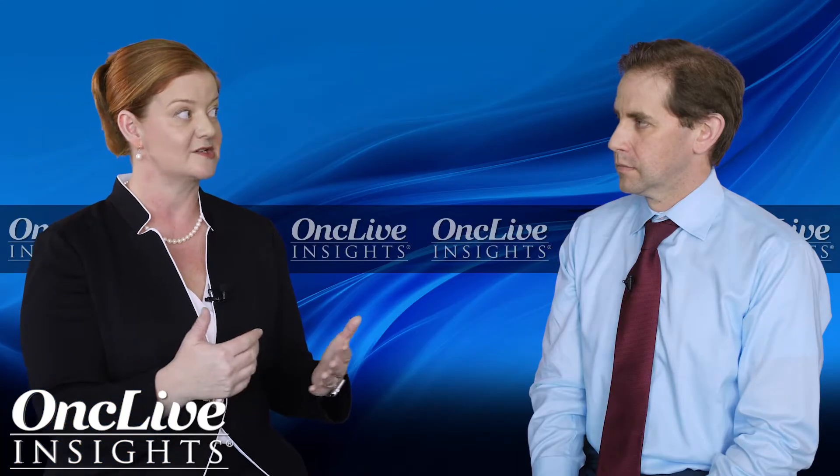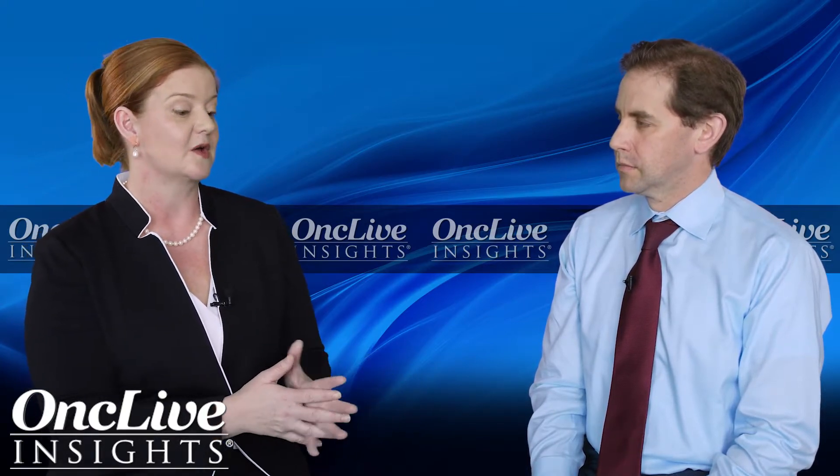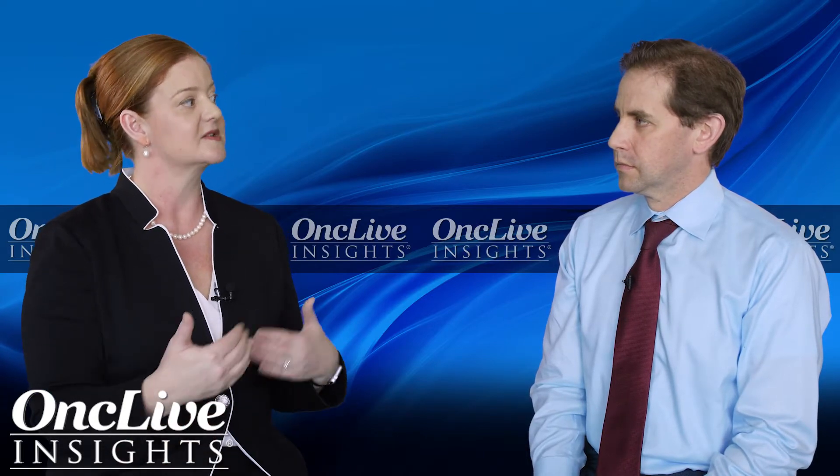The MELD score is really good at giving us an idea of how bad someone's liver is. The components are bilirubin, INR, creatinine, and more recently we've added sodium. It goes from six up to 40, and the higher it is, the sicker the liver is. Someone with a MELD score of 10 to 12 has pretty good liver function and will tolerate a lot of the systemic treatments we're going to offer — however, if their MELD is 10 to 12 and not six, they may not tolerate a resection. So it gives us a good idea, beyond just the Child-Pugh score, of how someone's liver function is actually going.